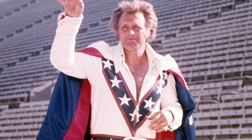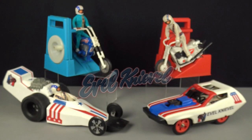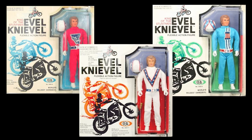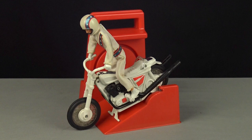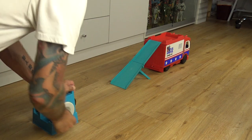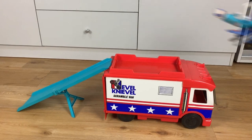Taking the number nine slot on this list is the Evel Knievel toy line from Ideal. Inspired by the world-famous motorcycle daredevil who was a huge celebrity in the 1970s, I'm hesitant to call Ideal's Evel Knievel an action figure because he doesn't have the type of articulation we normally associate with action figures. Instead he has a vinyl body over a bendy wire skeleton, and he's the only character in the entire line. Yet it doesn't really matter, because this line was all about Evel's gyro-powered rides — from a stunt cycle and chopper bike to a dragster and scramble van — powered by an energizer and gyro-powered motor combination that required no batteries.